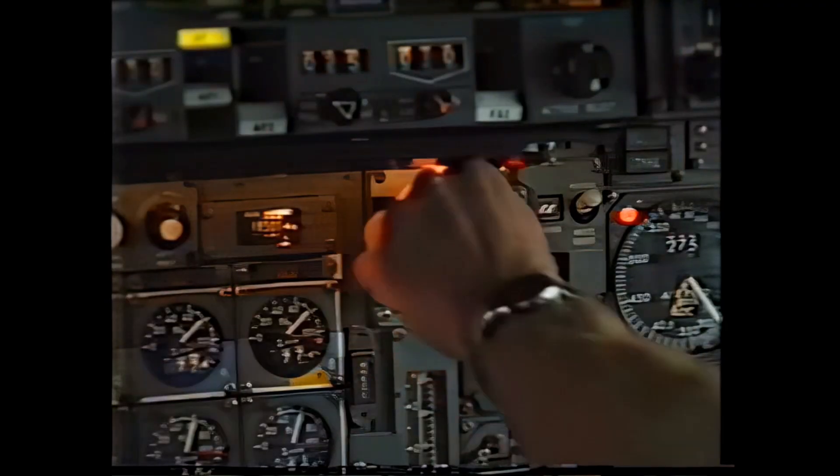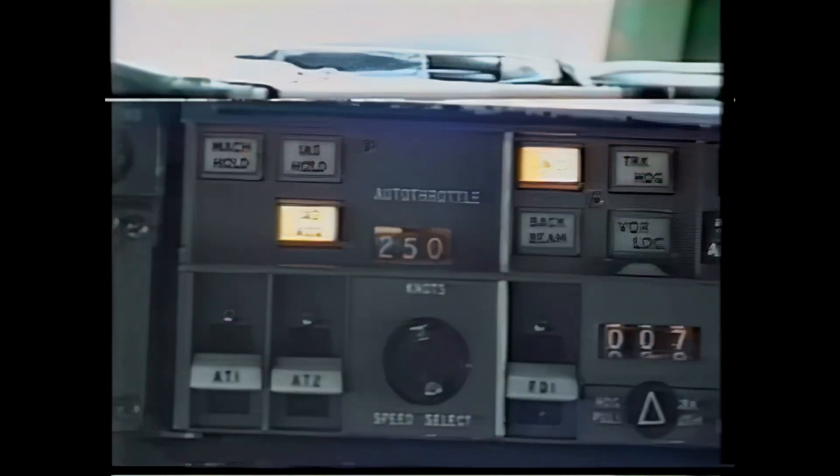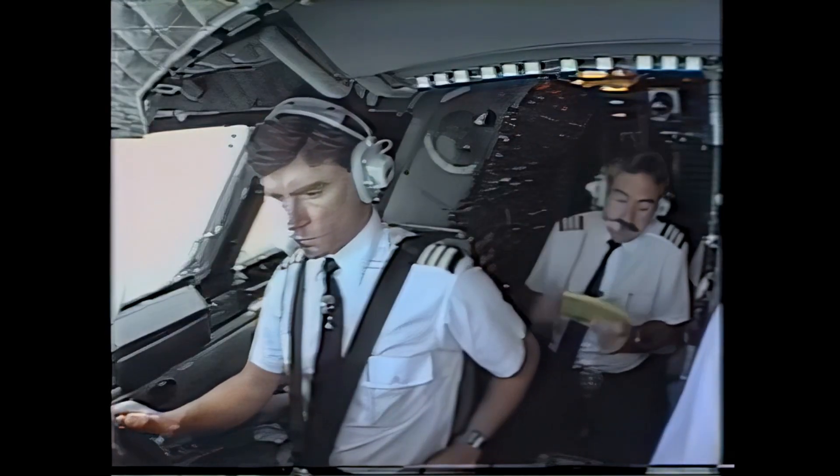Dulles approach, Speedbird Concorde 189 heavy at 10,000. And the nose coming down to 5 degrees. Reducing to 250 knots — that's our airspeed, about 290 miles per hour. Briefing — any update? No update to the briefing.